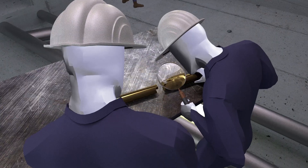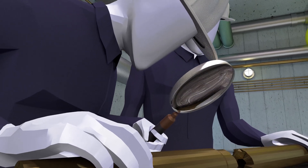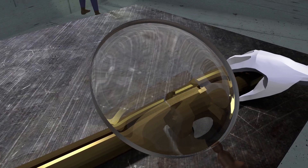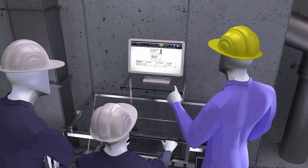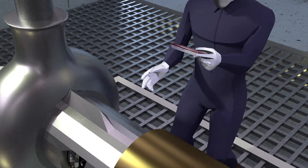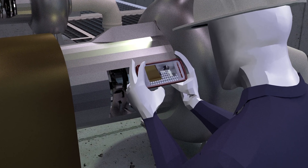Enhance your root cause analysis capabilities by learning how to examine failed components and determine their underlying causes. Learn how to eliminate the contributing factors that led to its occurrence, and take proactive steps that will save you significant time, resources, and money in the near future.